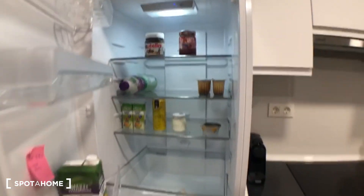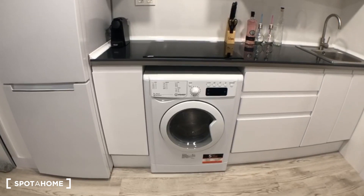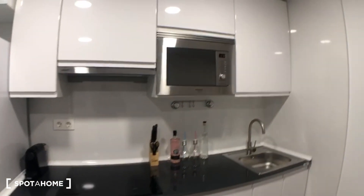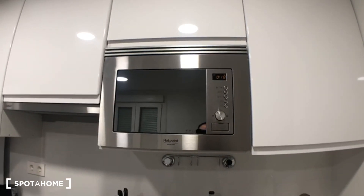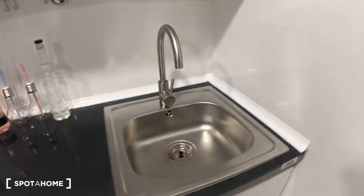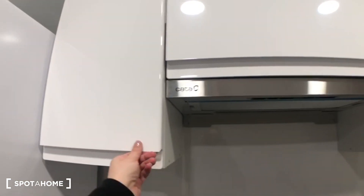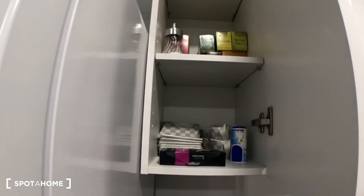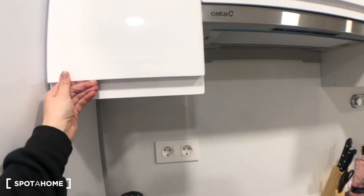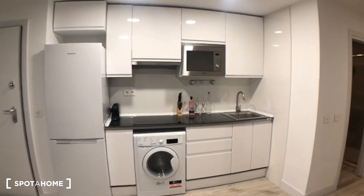Here we have a really big fridge with a lot of space, and then you have the freezer, a small coffee machine, the electric stove, a washing machine which is also a dryer. There is no oven but you have the microwave which is also a grill, and then you have space for your dishes, a quite big sink, some drawers so that you can put your cutlery, and more space for storing things like salt and tea.